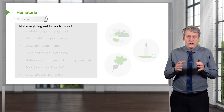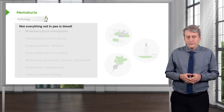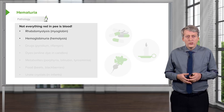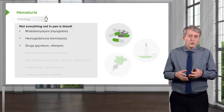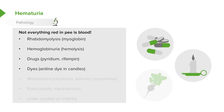We have to remember that not everything that's red in urine is blood. Rhabdomyolysis, or a breakdown of muscle, can look like blood. Also, hemoglobinuria from hemolysis. Patients on certain drugs such as Pyridium or rifampin can have dark or almost bloody-looking urine. Likewise, dyes — if a patient were to eat something with a lot of red dye — may cause urine that looks like blood. Certain metabolites may also look like blood, such as porphyria, high bilirubin levels, or tyrosinemia.